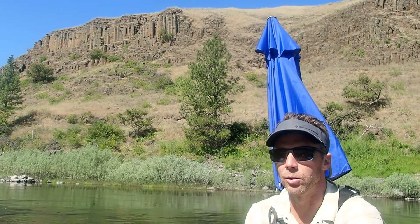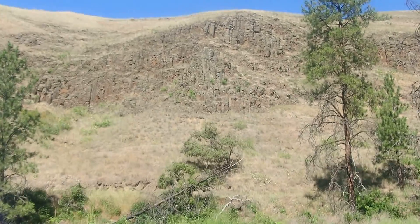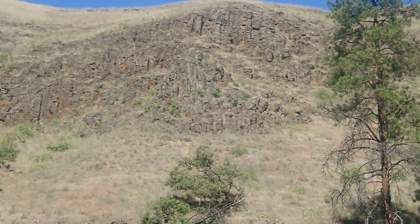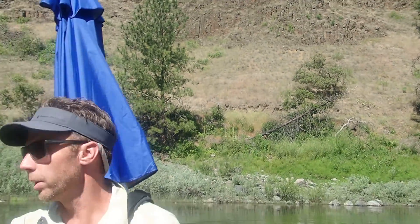These are called columnar joints, and they tend to be hexagons or pentagons. The way that these form is as the lava cools and solidifies, fractures develop in it as it shrinks, and those fractures are about 120 degrees apart, so they form these nice prismatic columns like you see behind me here.